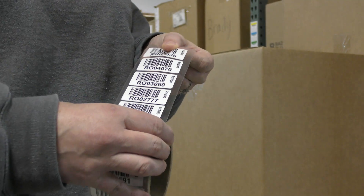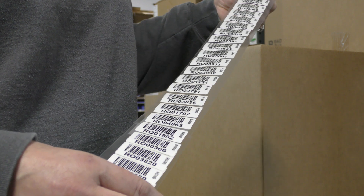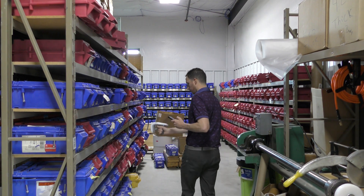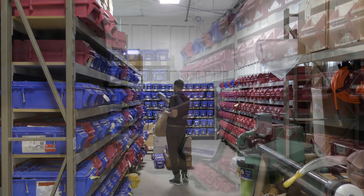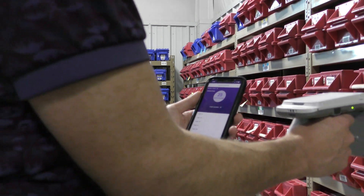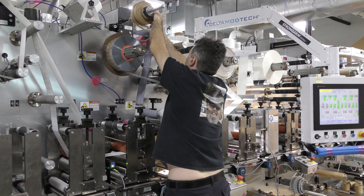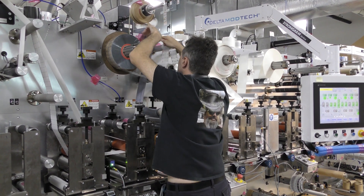The asset tracking solution was a combination of Metalcraft's RFID tags with Grey Trunk's RFID asset tracking software. Metalcraft's operators can now easily locate the tooling and dies that they need within a 15-20 foot read range by using RFID handheld readers. By using Grey Trunk's RFID software and Metalcraft's RFID tags, the operators' productivity has significantly increased.